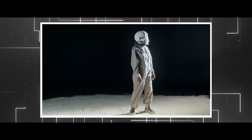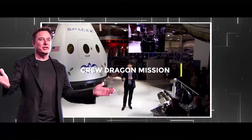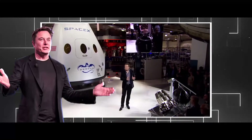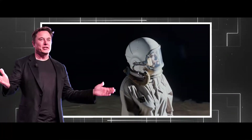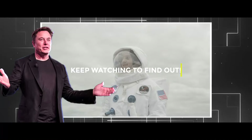The SpaceX spacesuits worn by astronauts for the Crew Dragon mission have been getting a lot of attention. But have you wondered how they differ from other astronaut attires down the years, and how NASA feels about them? Keep watching to find out.